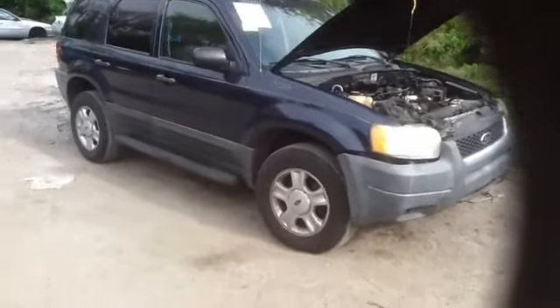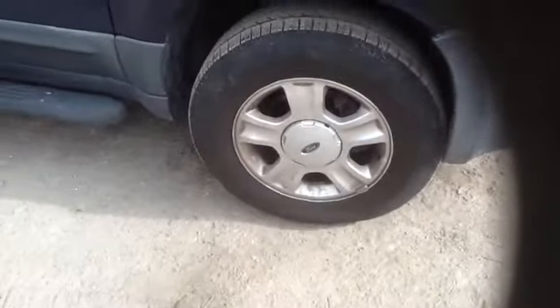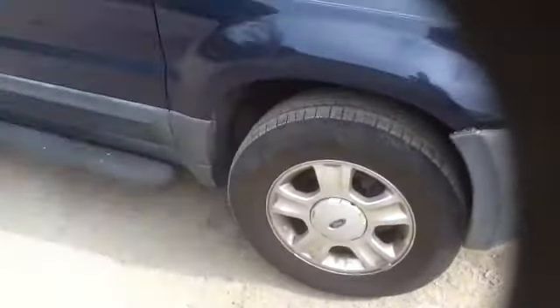You can see here it's got a good passenger side fender, a nice set of 16-inch alloy wheels and tires, good passenger side front and rear door, and a good quarter panel.